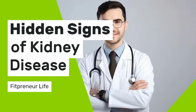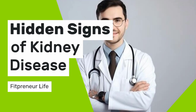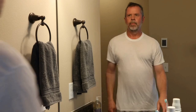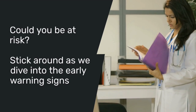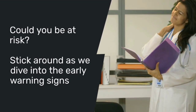Welcome to Fitpreneur Life. In today's video, we'll be uncovering the hidden signs of kidney disease that most people miss. Your kidneys are vital to your body's health, but kidney disease can develop silently, often showing no obvious symptoms until it's too late. Could you be at risk without even knowing it? Stick around as we dive into the early warning signs that can help you protect your kidney health before it's too late.